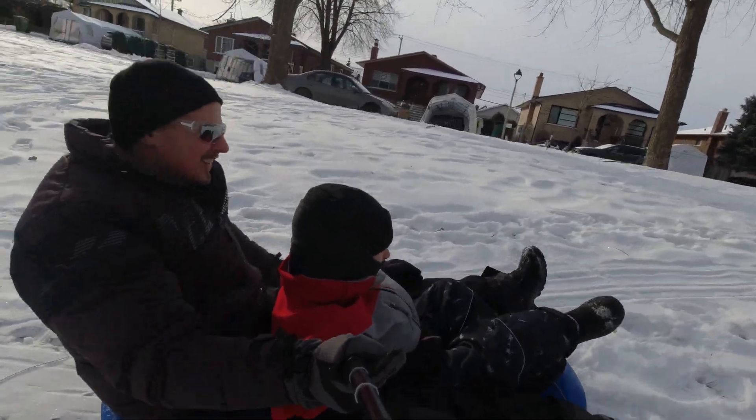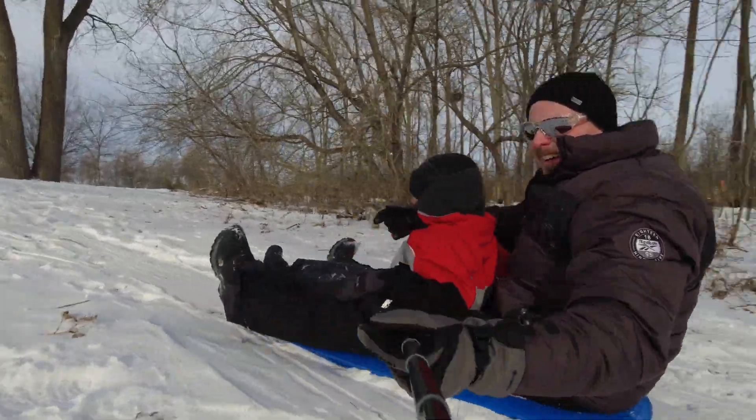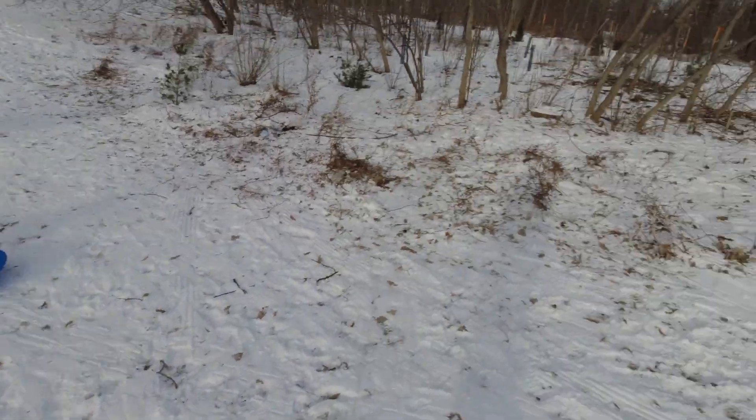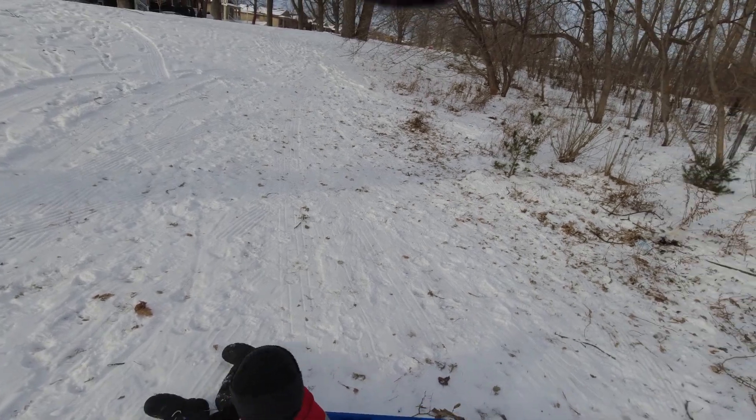Oh yeah, going backwards! Eddie is attempting a solo run down the steep cliff of death. Will he survive? Stay tuned. Oh my goodness, he almost went straight to the woods — but he had so much space! That was a near-death experience, almost ended up in the forest. He will try again.